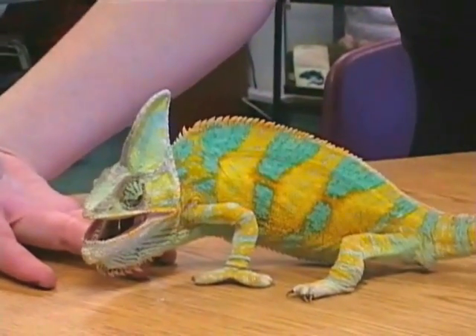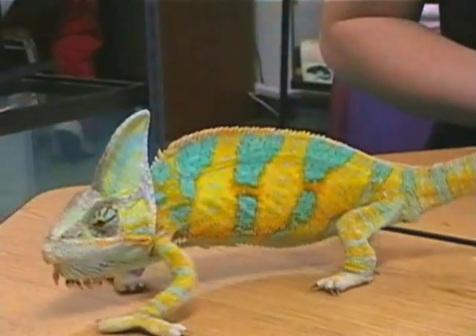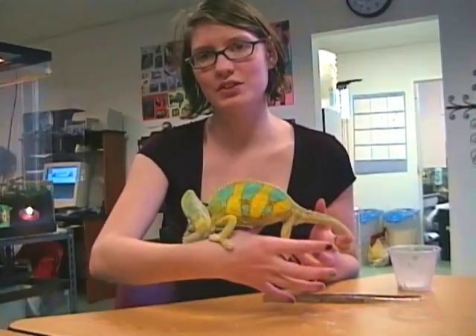The brighter colors mean he's being territorial and threatening. Thanks for joining me for a two-minute interview with Carl the Chameleon at the Life Lab. Thanks a lot!